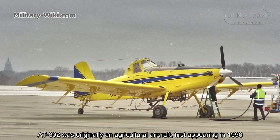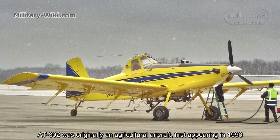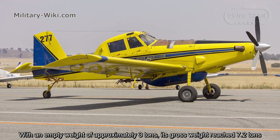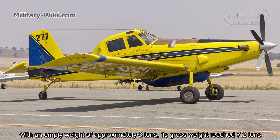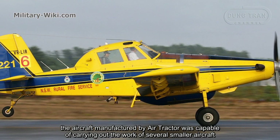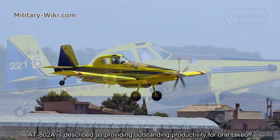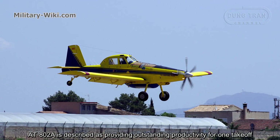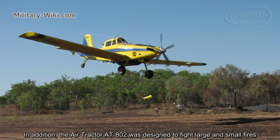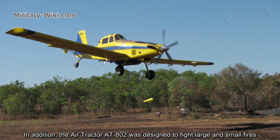The AT-802 was originally an agricultural aircraft, first appearing in 1990. With an empty weight of approximately 3 tons, its gross weight reached 7.2 tons. The aircraft manufactured by Air Tractor was capable of carrying out the work of several smaller aircraft. The AT-802A is described as providing outstanding productivity for one takeoff. In addition, the Air Tractor AT-802 was designed to fight large and small fires.